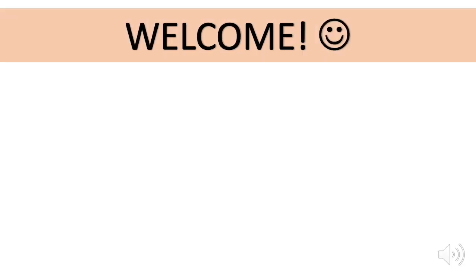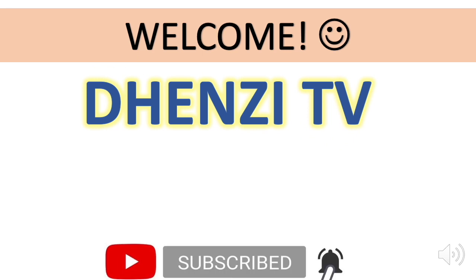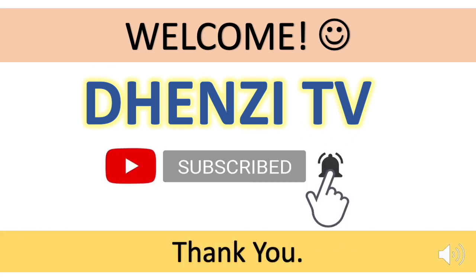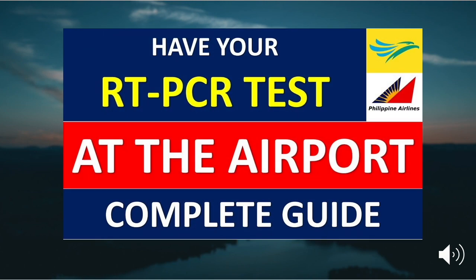Welcome to DEN-Z TV. Please subscribe and hit the notification bell so you receive updates as they are posted. If you need help on where to get an RT-PCR test, check out this video at the top right corner for your guidance.